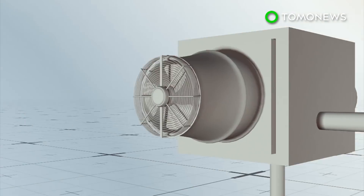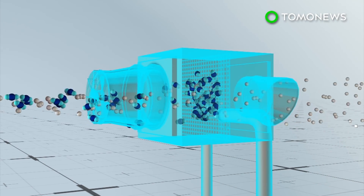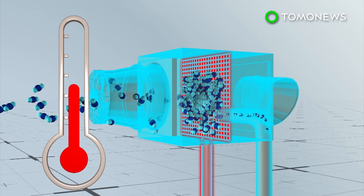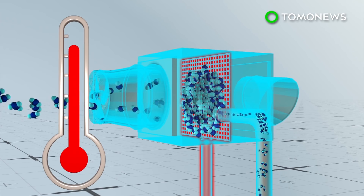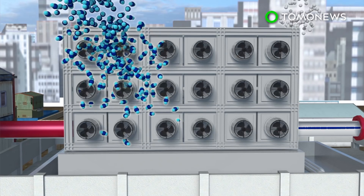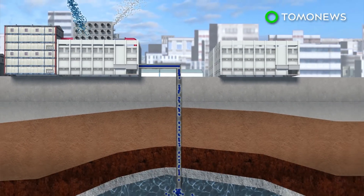Carbon dioxide binds to the amines in the filter, while other molecules pass through and return to the atmosphere. Once saturated, the filter is heated to 100 degrees Celsius, causing the carbon dioxide to unbind and be extracted. The filtration system can be reused several thousand times, allowing this process of removal and collection to be a continuous cycle.